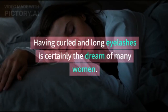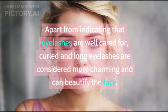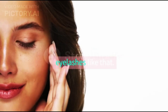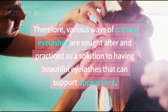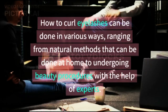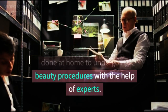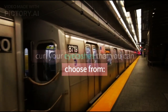Having curled and long eyelashes is certainly the dream of many women. Apart from indicating that eyelashes are well cared for, curled and long eyelashes are considered more charming and can beautify the face. However, not all women have eyelashes like that. Therefore, various ways of curling eyelashes are sought after and practiced as a solution to having beautiful eyelashes that can support appearance. How to curl eyelashes can be done in various ways, ranging from natural methods that can be done at home to undergoing beauty procedures with the help of experts.